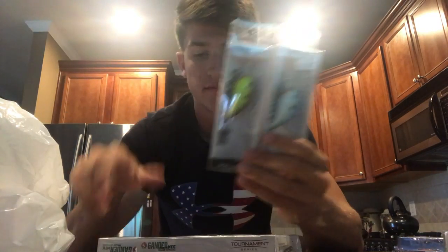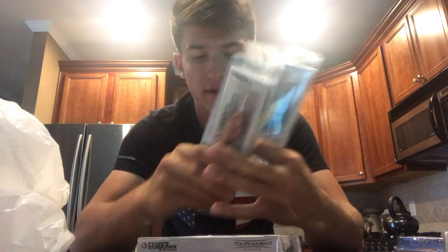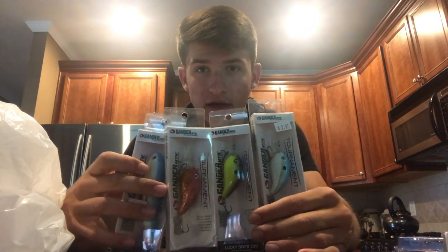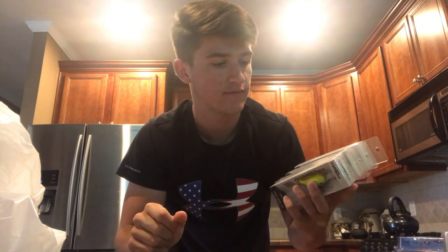I also got these Gander Mountain branded hard baits — some crankbaits right here, three of these crankbaits, a square bill, and a topwater. It's like the Gander Mountain series. I'm actually going to be running a giveaway on these five baits on this video. If you want to win, subscribe to my channel, hit the bell next to the subscribe button for post notifications, like this video, and comment 'enter me' below. Check out my social media too if you want.